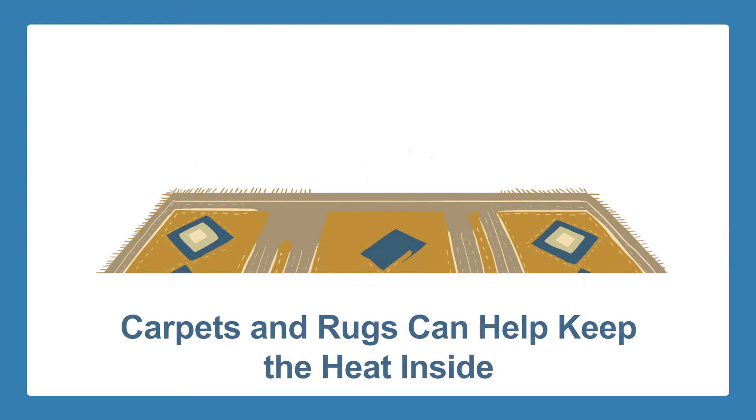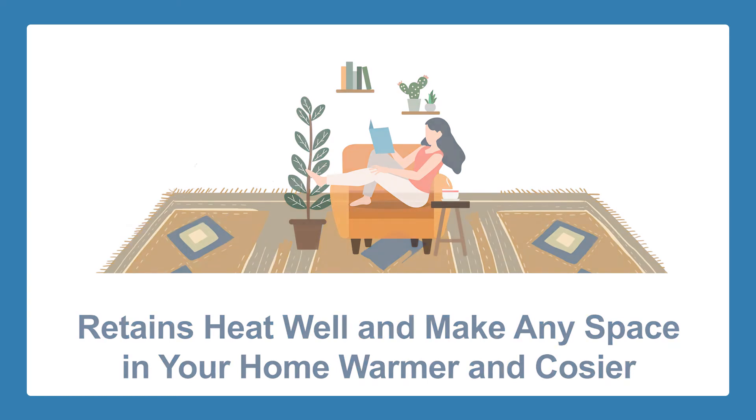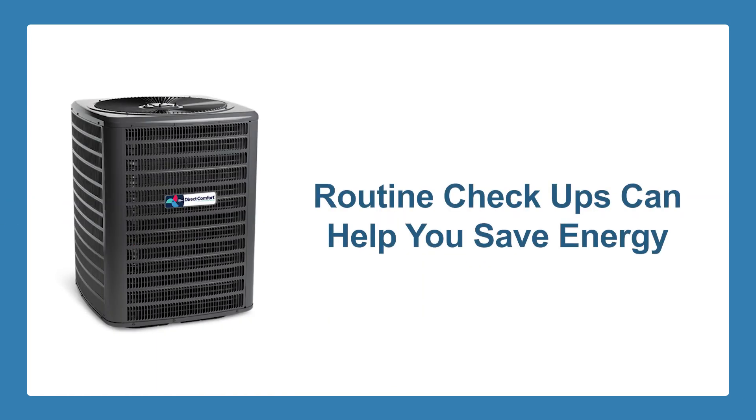Cover your floor. Carpets and rugs can help keep the heat inside your home, reducing the strain on your heating system. They not only retain heat really well but can also make any space in your home warmer and cozier.